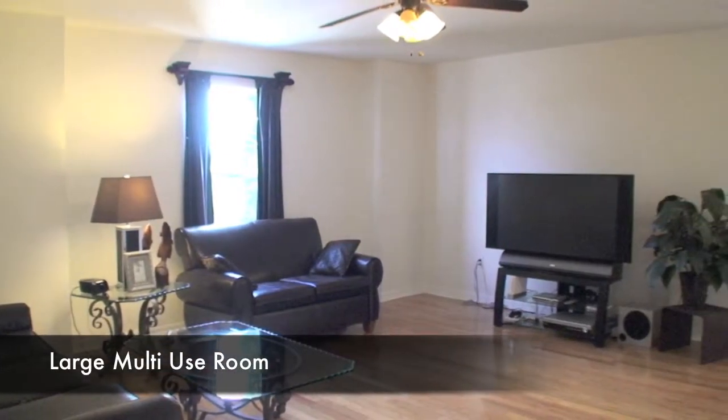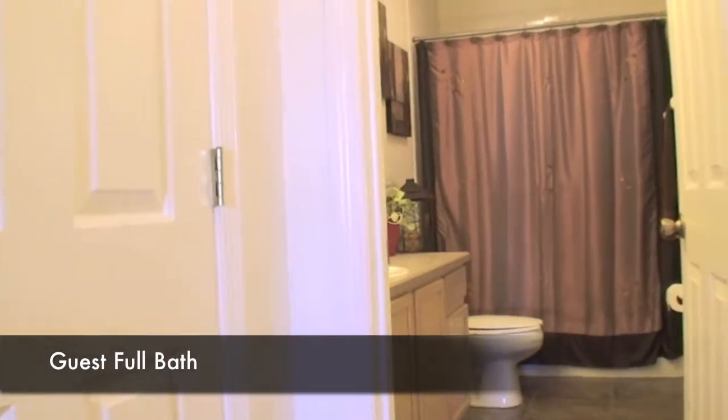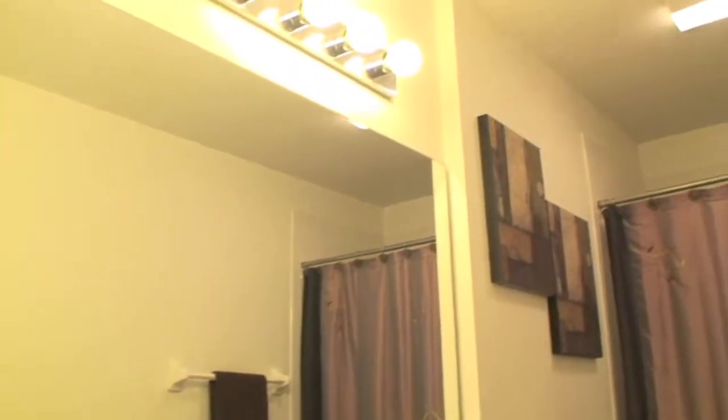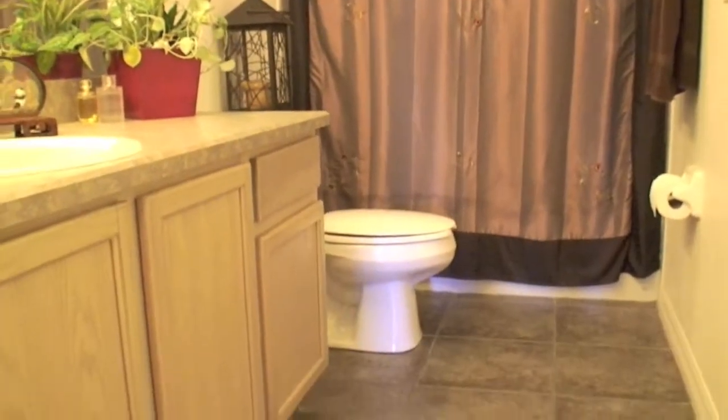What awaits up top is a beautiful living room, also with solid oak wood flooring. It could be used as a game room or an office. From it you'll find a full bathroom complete with beautiful cabinetry, a full size mirror, tile surround shower, and tile flooring as well.